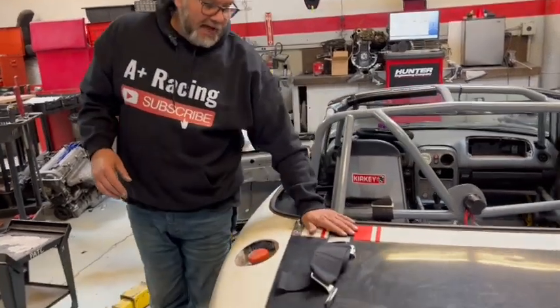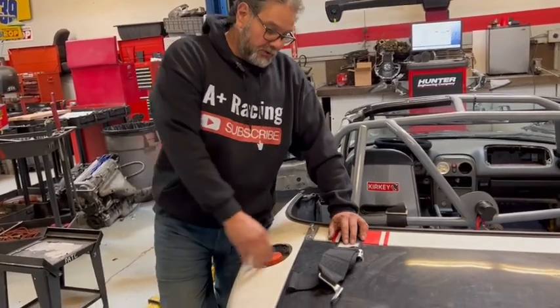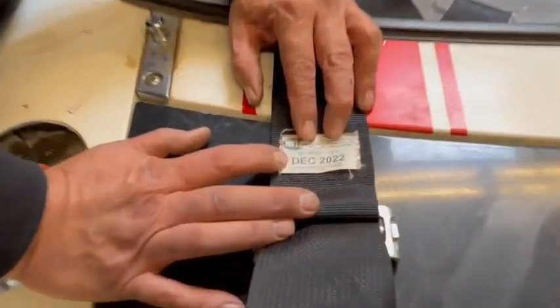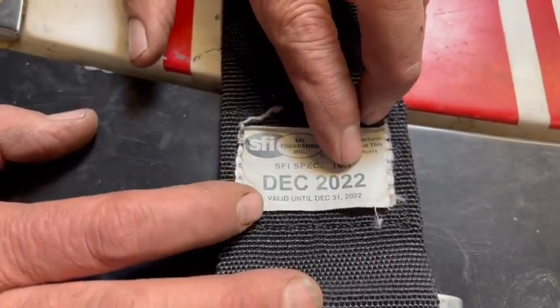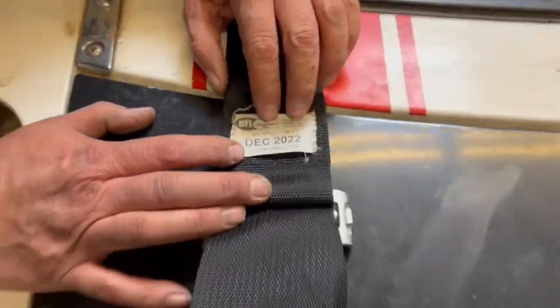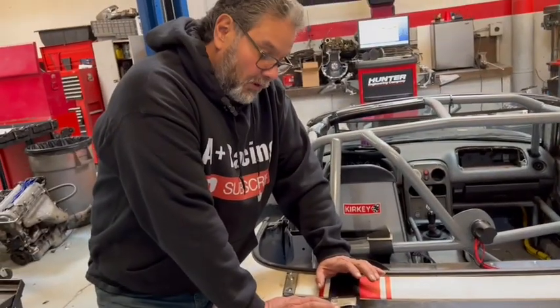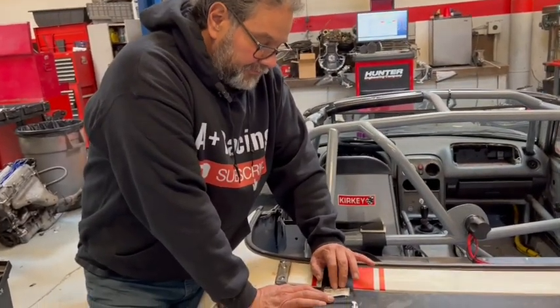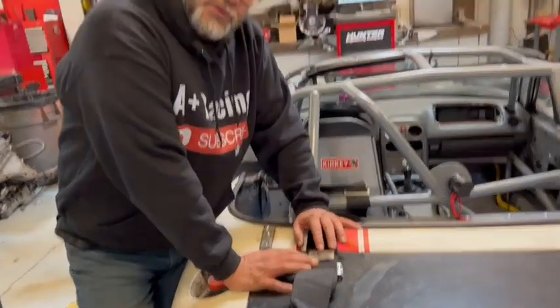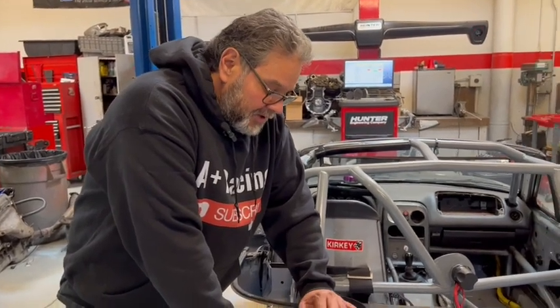What I have here is an SFI belt, spec 16.1. If you look right here, it says it on the tag, and it also says December 2022 — so it's valid until December 31st, 2022. Anytime past that date, the seat belt is void. If the seat belt doesn't have this tag, or the tag has fallen off, the seat belt is void.